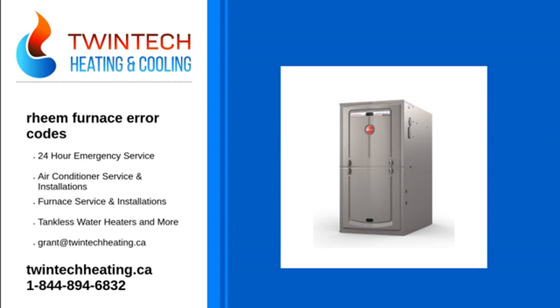For instance, zero means the unit is in standby, while H means the heat is on. The display codes on your furnace will correspond to a specific fault code that is shown here on their diagnostic chart.